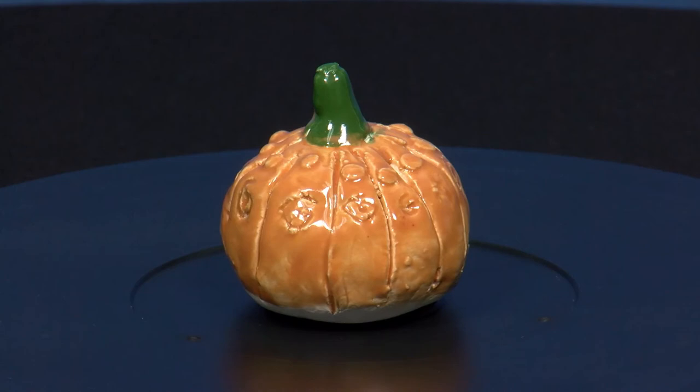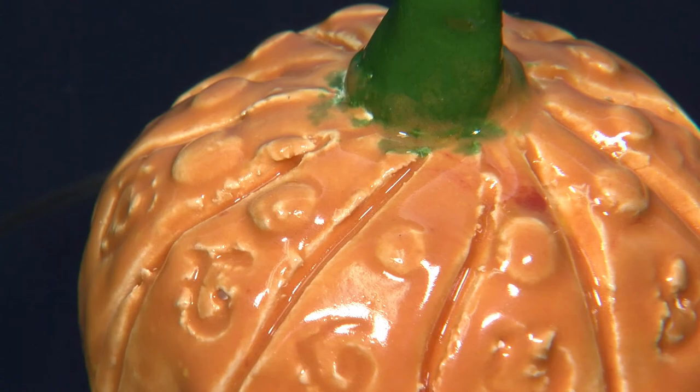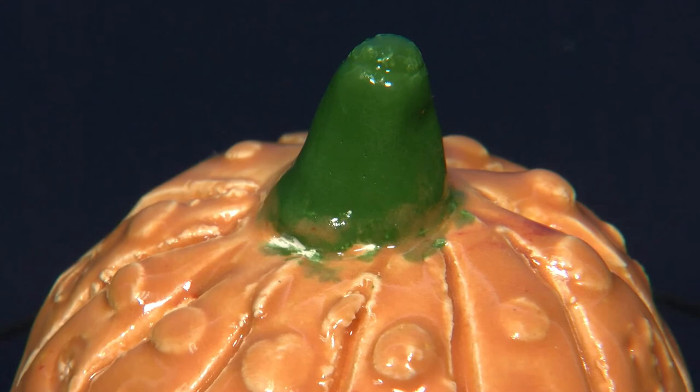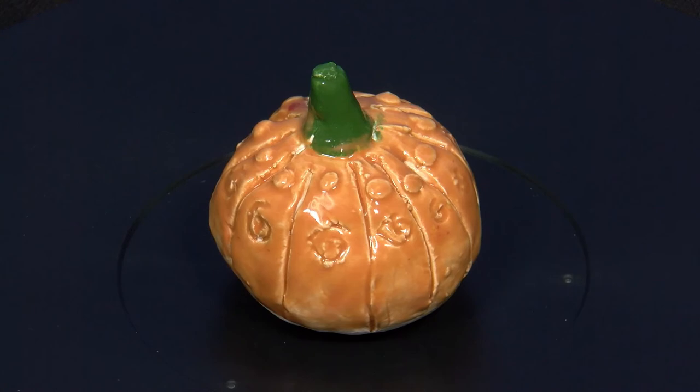Second grader Faith Baker Long used clay to create a three-dimensional pumpkin. She rolled her clay into a sphere and then added texture and patterns to her pumpkin using wooden tools. She learned how to scratch and attach the stem to the pumpkin. Once the piece was fired, she mixed the primary glaze colors to create the secondary colors for her pumpkin. Faith is a student at Middletown Elementary.